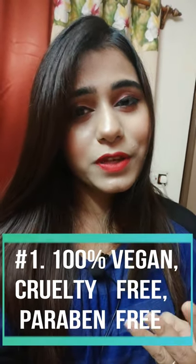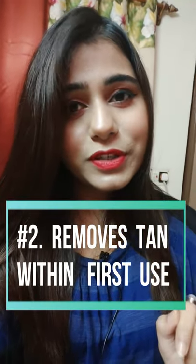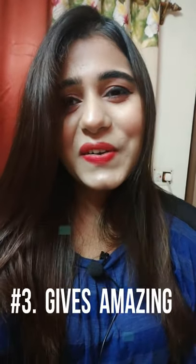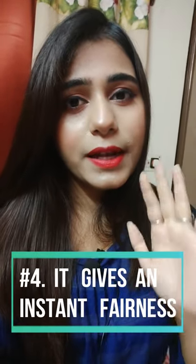Pro number one: Plum as a brand is 100% vegan, cruelty-free, and paraben-free, which is very hard to find in Indian brands — definite thumbs up. Number two: it will remove your tan pretty quickly. Within the first use it removed my tan about 80 to 85 percent, which shocked me. Number three: it gives amazing instant brightness, which is very hard to find after using any face mask — though the product claims to be a glow face mask, I personally didn't notice a glow per se.